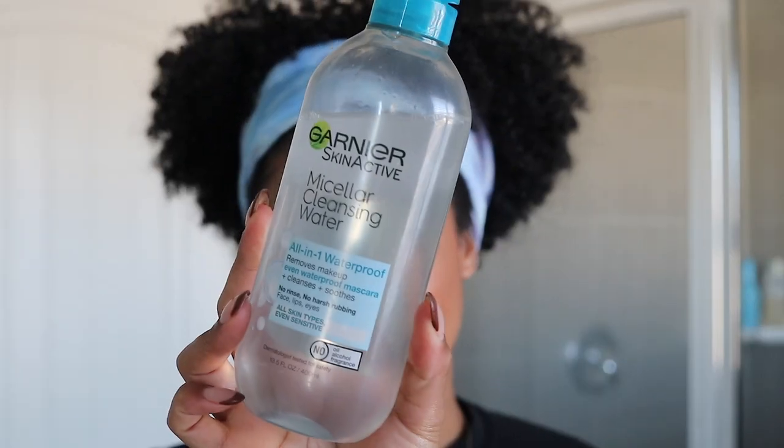I spent years getting very bougie, expensive makeup removers. I used to use wipes but I'm trying to be more eco-conscious, so I switched to reusable cotton pads. I've been bouncing around trying different makeup removers and micellar waters, and I've officially found the one. For a while I was buying the really expensive ones that also finished very quickly, and it was just too much. So I recently tried this drugstore one that everybody talks about.